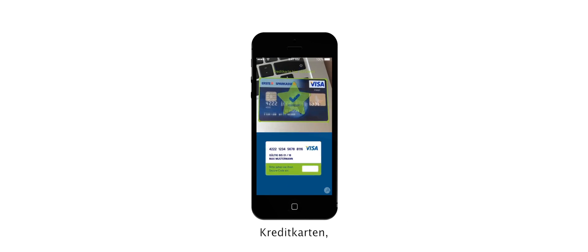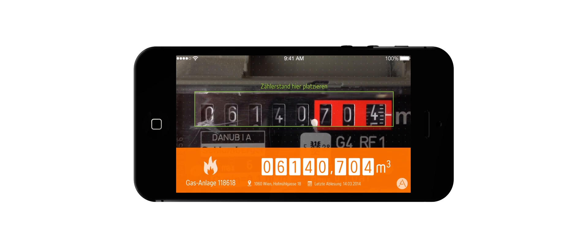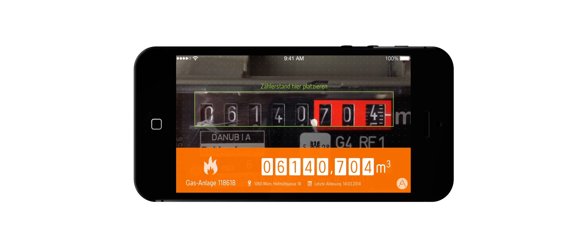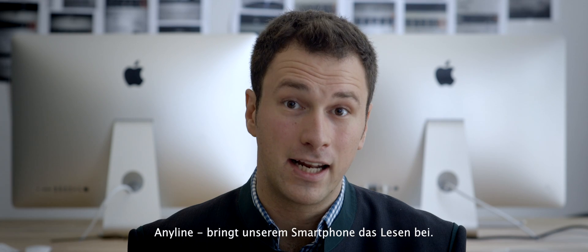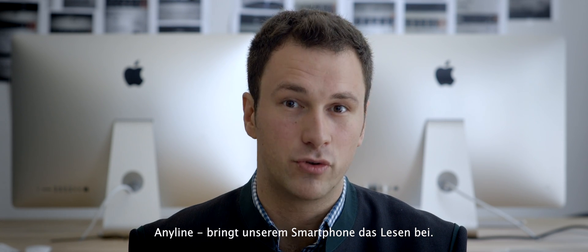Credit cards, signs, electricity, gas and water meters, and even passports. The possibilities are seemingly unlimited, just like the tremendous abilities of our eyes. Anyline — teaching our smartphone how to read.